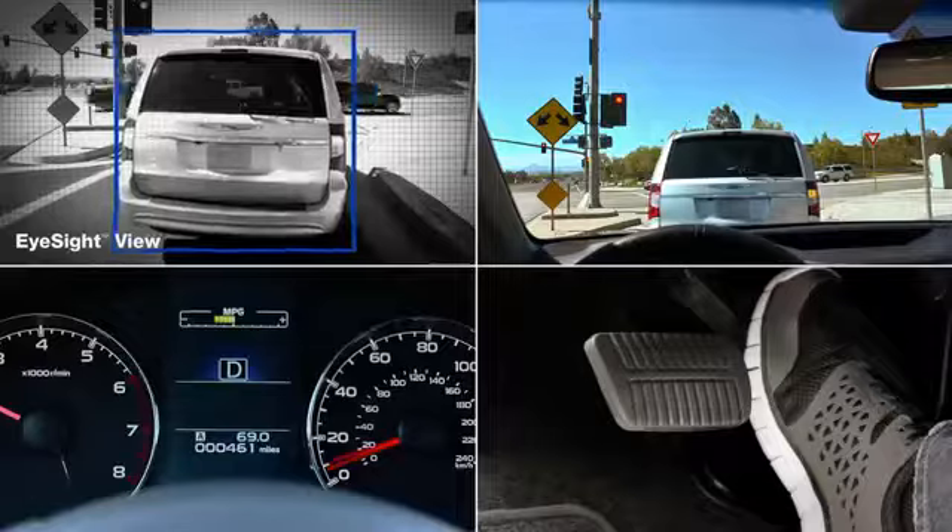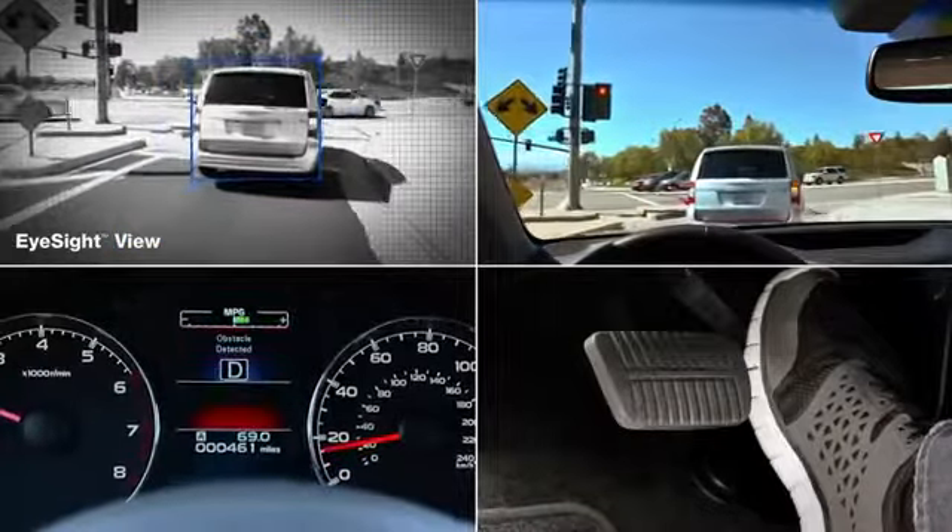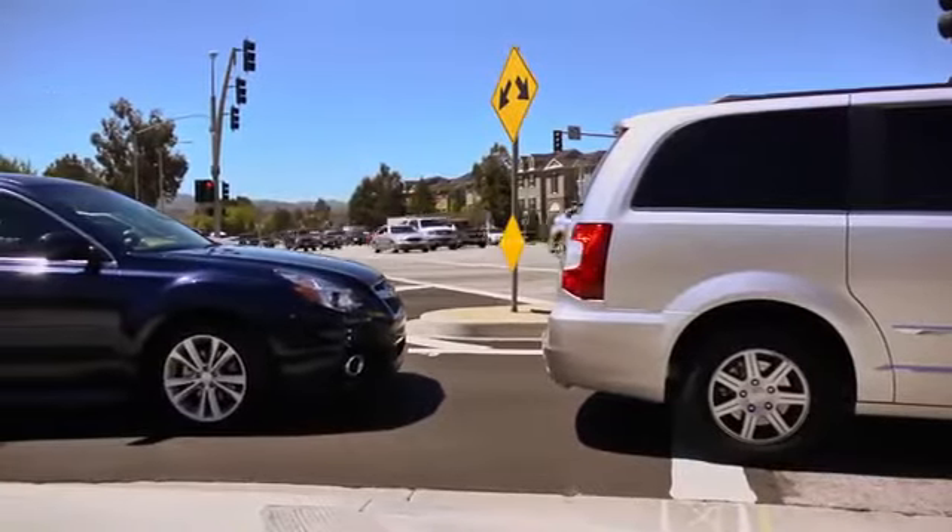EyeSight won't completely cut the throttle, but it can buy the driver enough time to see the problem and stop the vehicle.